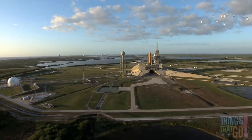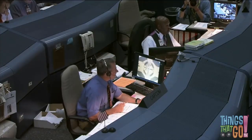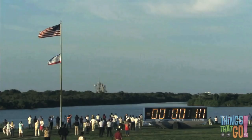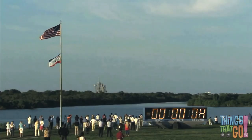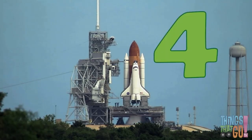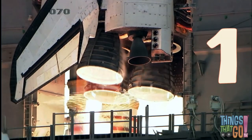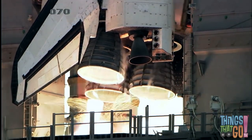There's the shuttle on the launch pad. It's about to launch. Everyone at Mission Control is ready. 10, 9, 8, 7, 6, 5, 4, 3, 2, 1, and liftoff!